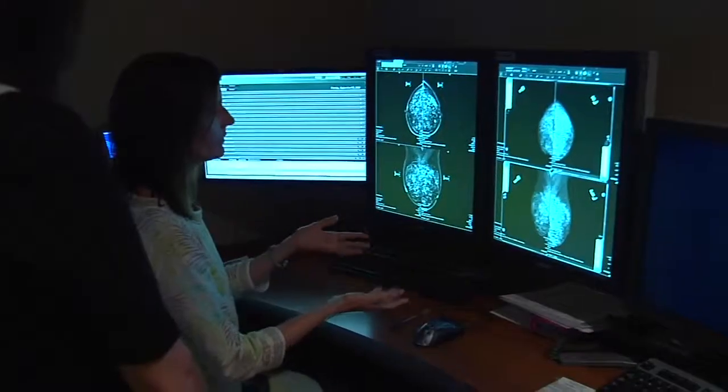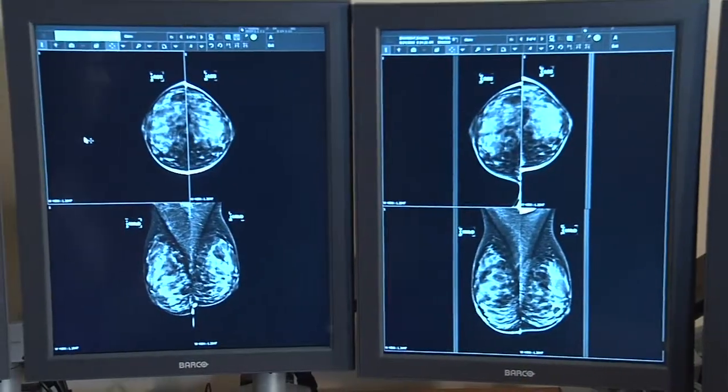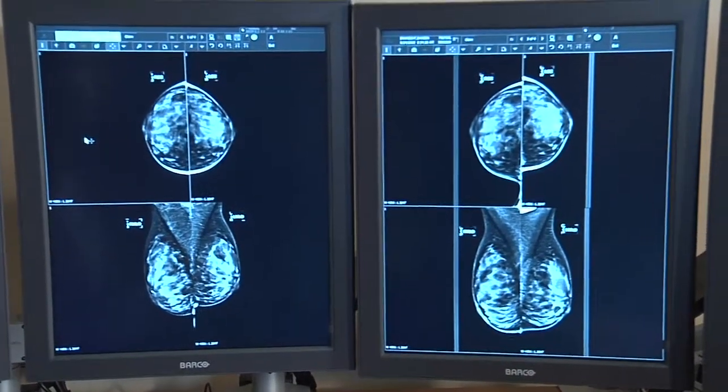One new technique is the 3D mammogram, or breast tomosynthesis. They take about 60 views of the breast — the machine rotates around the breast to take all these pictures. One of the things that 3D mammography does is it reduces the amount of additional callbacks, so it's definitely an up-and-coming technology that we're monitoring closely.